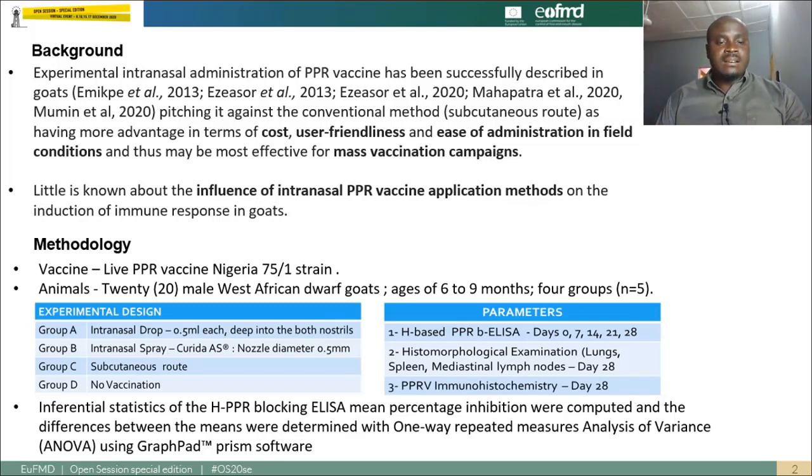PPR vaccines are commercially available for subcutaneous injection; however, experimental intranasal administration of the PPR vaccine has been successfully described in goats by numerous researchers. This has positioned it against the conventional method as having more advantages in terms of general costs, user-friendliness, and ease of administration in field conditions, and thus may be most effective for mass vaccination campaigns. However, little is known about the influence of intranasal PPR vaccine application methods on the induction of immune responses in goats.